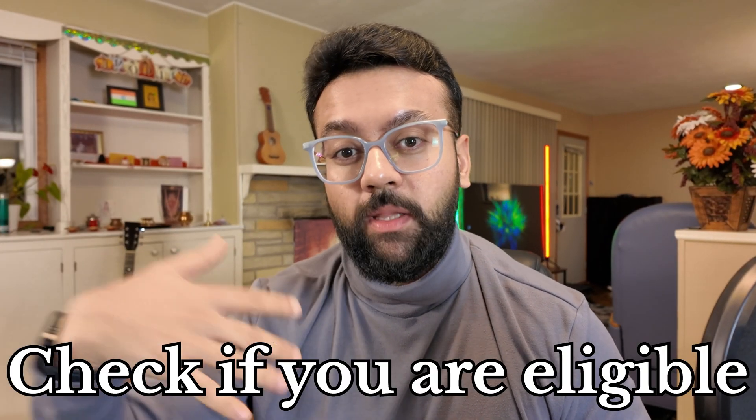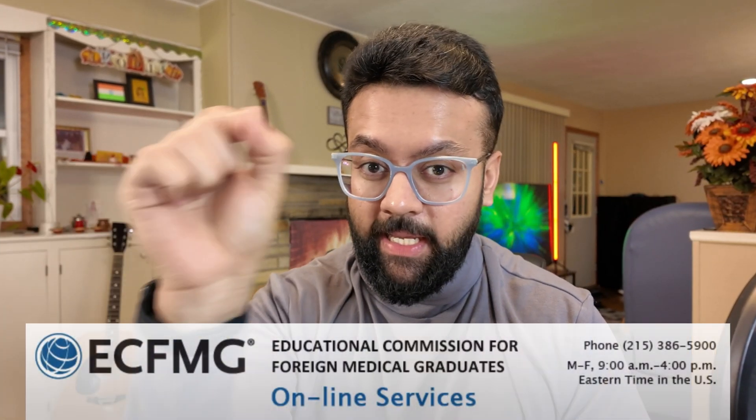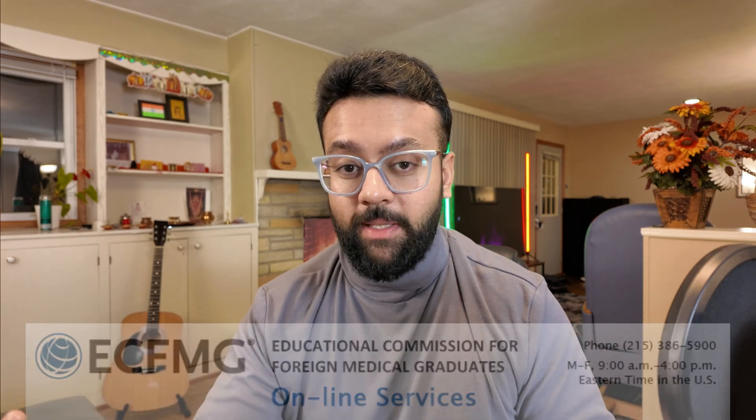An important thing to note: if you are a graduate from another country and want to appear for USMLE, make sure you go to the USMLE website and ECFMG website and confirm you meet all the eligibility criteria. You have to go to the ECFMG IWA website and have the following documents: a valid passport, a medical school diploma if you are a graduate — that's a certificate of graduation — or if you are currently enrolled, a current proof of enrollment. You also need a medical school transcript detailing all the completed coursework from your medical school.